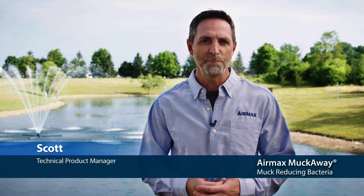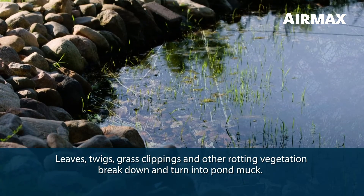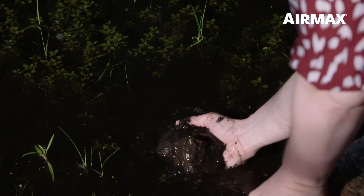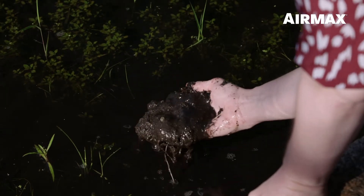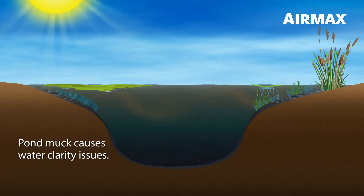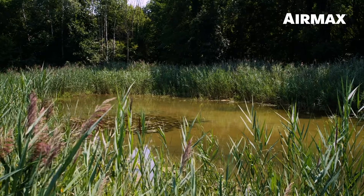Hi, this is Scott with Air Max, here to talk about MuckAway muck-reducing bacteria. As your pond ages, leaves, twigs, grass clippings, and other vegetation will decompose and turn into thick, foul-smelling pond muck. This pond muck, if left alone, will continuously release nutrients into the water column, causing water clarity issues and fueling rampant weed and algae growth.